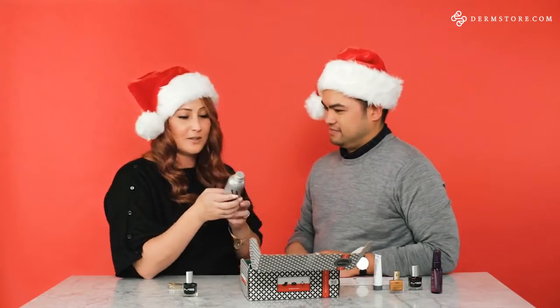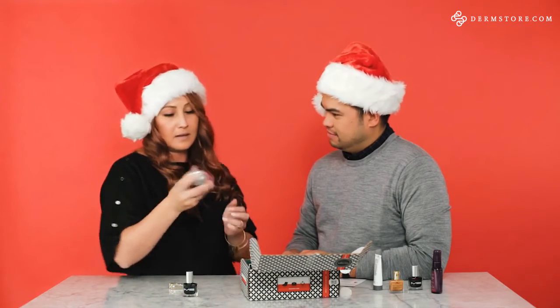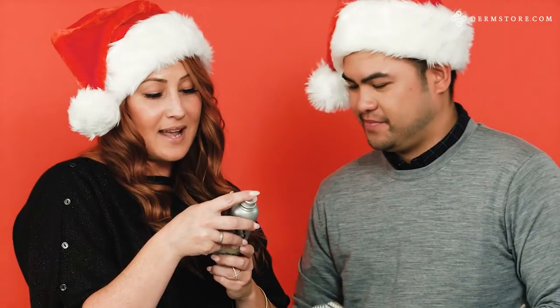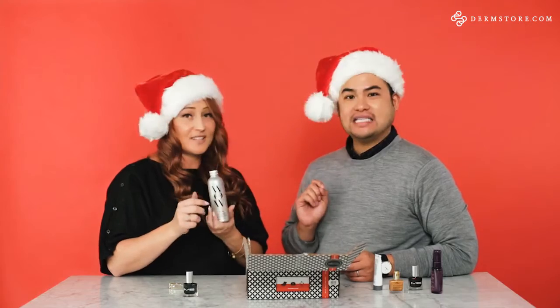I color my hair often so this would be great. This is a leave-in product. After shampooing and conditioning, towel-dry your hair lightly, shake the cocktail bottle, pour a coin-sized amount in your hands, smooth through your hair and comb. And this is full-sized — great.